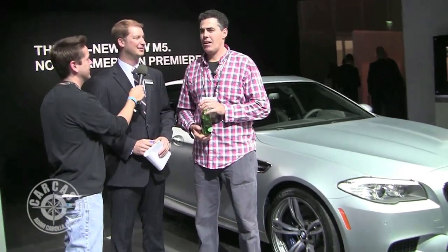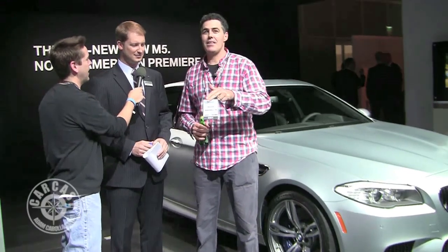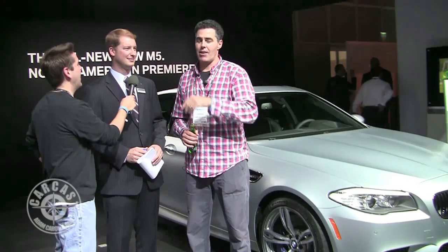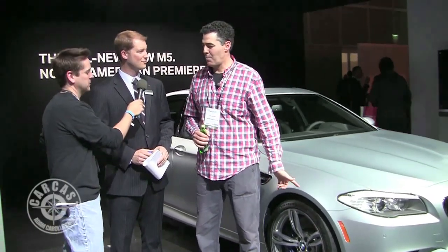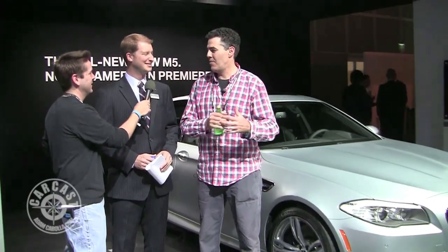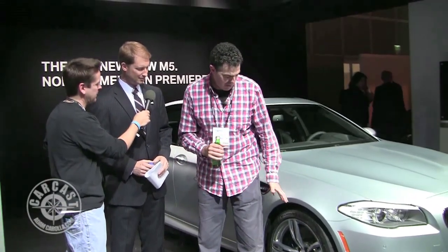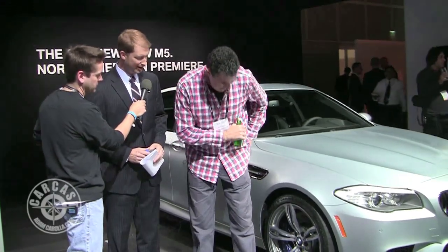When I got my E46 M3, it didn't have those big cross-drilled brakes on it, so I said give me the ones from Germany, pulled the whole hat off, aluminum hat, two pieces, slammed it on. On the new M5, we're really showing them off — the caliper is painted blue now on all M5s. This one has the optional 20-inch forged wheels, so you get a really good look at them.